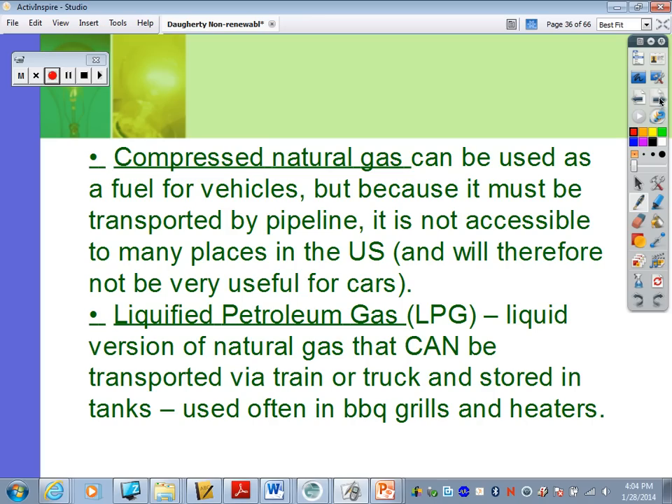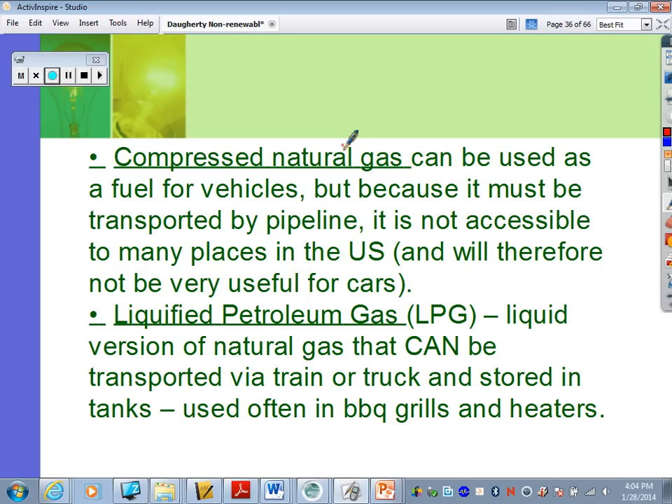There are different types of natural gas. Compressed natural gas can be used as fuel for vehicles, but because it must be transported by pipeline, it is not accessible to many places in the U.S. and won't be very useful for cars. Liquefied petroleum gas, or LPG, is a liquid version of natural gas that can be transported via train or truck and stored in tanks — commonly seen in barbecue grills and heaters.